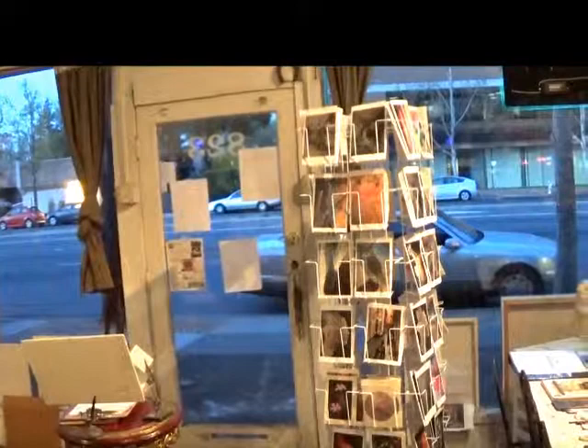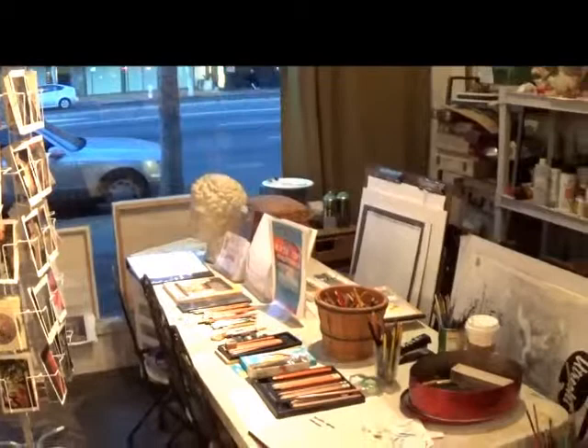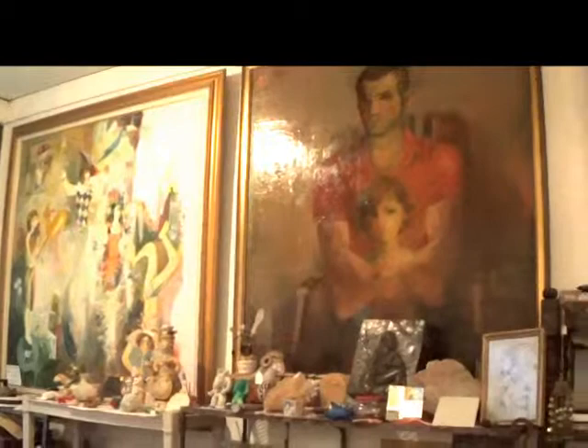This is Oleg Tumasaf's studio. This is a scene overlooking El Camino, right in front of the studio. You can see there are some cards on the table, and all the paintings along the wall there.